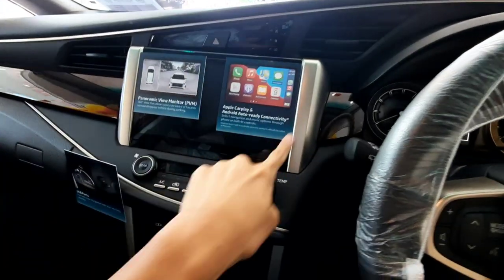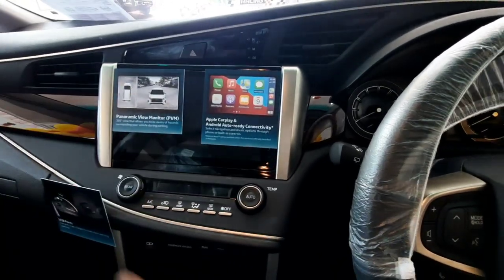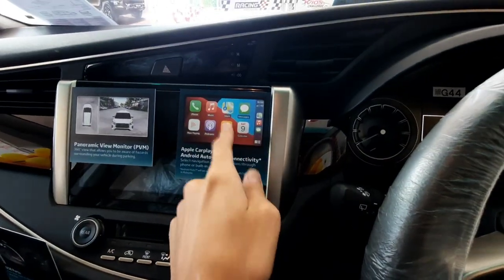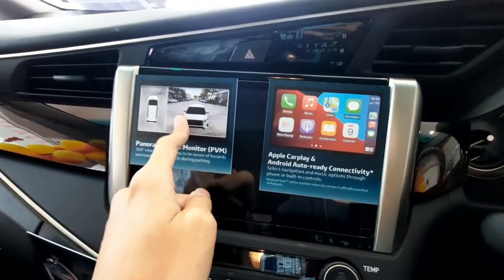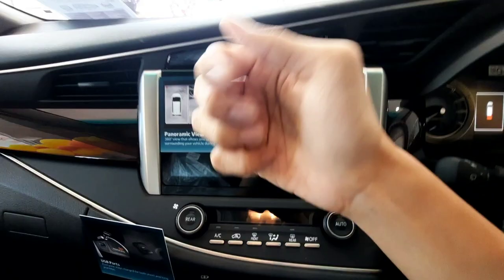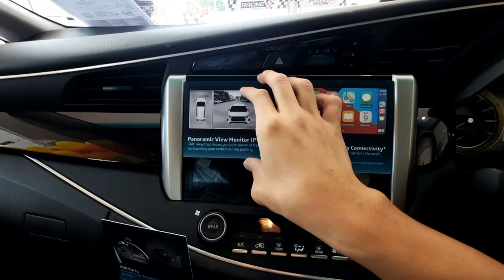Right here you get a 9-inch touchscreen infotainment display which supports Apple CarPlay and Android Auto, which is a great plus point. Toyota has finally improved their touchscreen infotainment display to feature Android Auto and Apple CarPlay. You also get a 360-degree camera, as found in the facelifted Toyota Innova, the Toyota Fortuner, Toyota Altis, Vios, and Yaris — all of them come with a 360-degree camera.